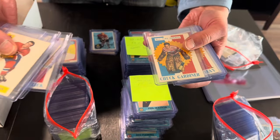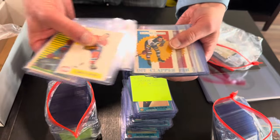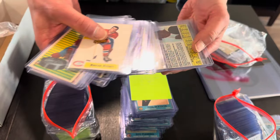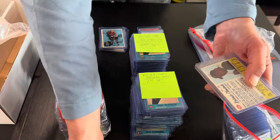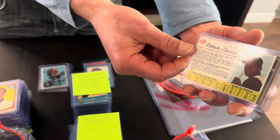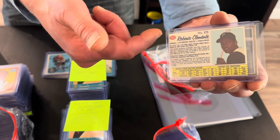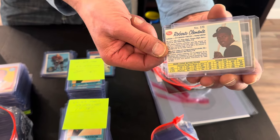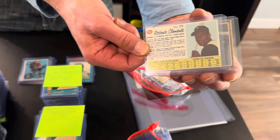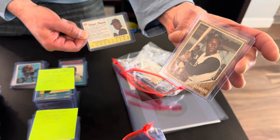You will start to see all of this stuff offered on eBay in the near future. This is what I wanted to show — I'm excited about these. This is the 1962 Post Cereal Roberto Clemente in fantastic condition. Kids had to cut these off the cereal box by hand, and that is one of the nicest I've ever seen. Behind that is a 1962 Topps Roberto Clemente.